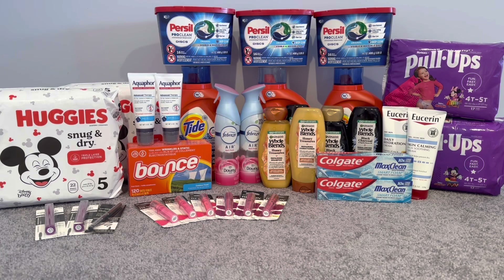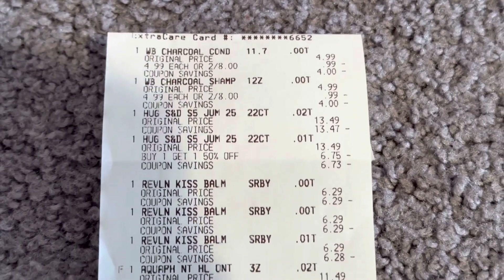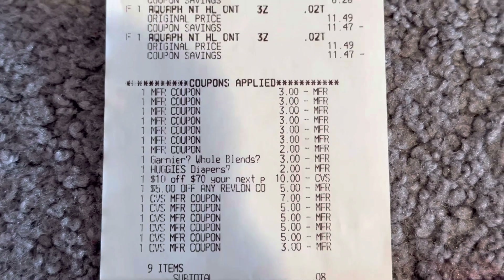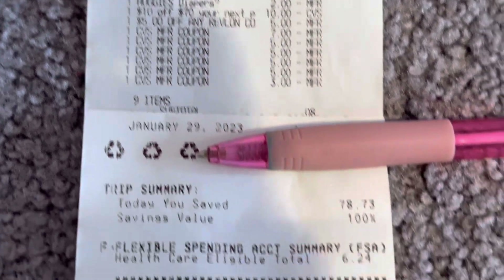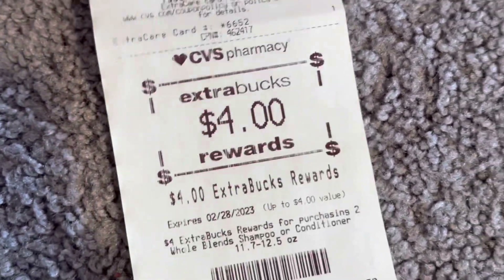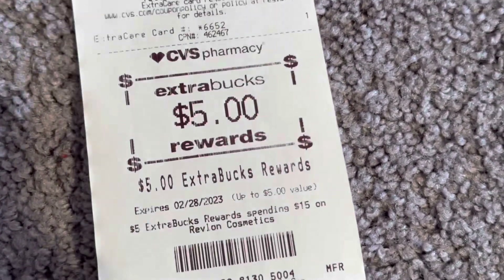To get this fourth transaction for only $1.08 out of pocket with the Aquaphor — which is really expensive — is a really amazing deal. Here's the last transaction: the Whole Blends, Huggies Snug and Dry, Revlon, and Aquaphor. You can see the Whole Blends glitched, the Huggies diaper came off, there's the $10 off $70 and the $5 off Revlon. I had 9 items, paid $0.08 plus taxes, saved $78.73 with 100% savings. I got back $10 for spending on Huggies, $4 for Whole Blends, $10 for Aquaphor, and $5 for Revlon.